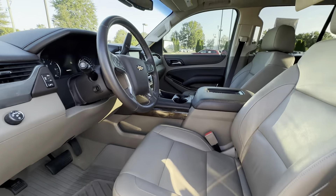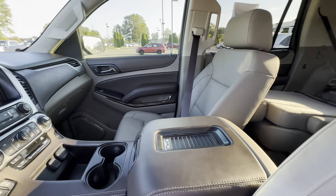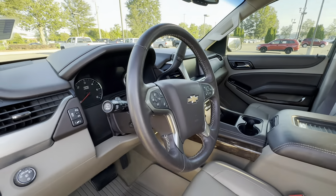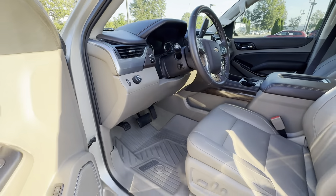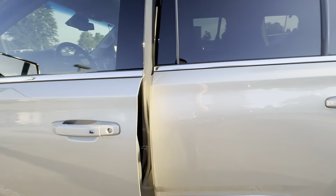Beautiful tan leather interior, sunroof, DVD, wireless charger, heated seats, backup camera, push start, heated steering wheel, lane change assist, all weather mats, premium sound system, power seats, and power windows.